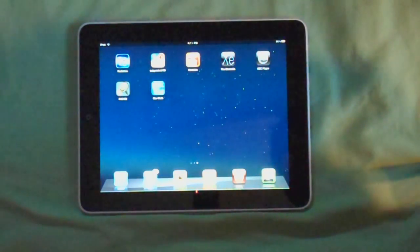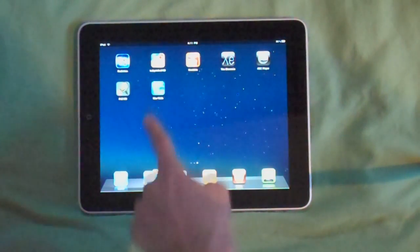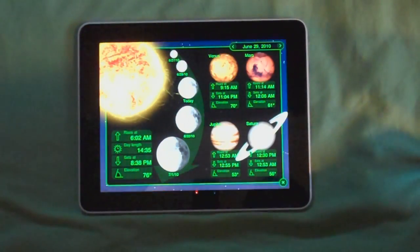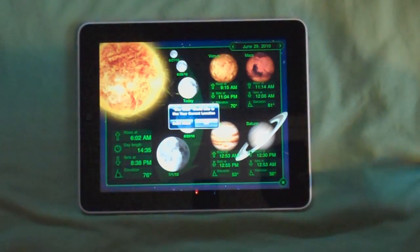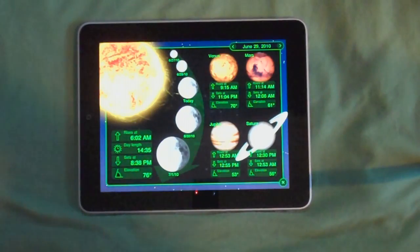What's up guys? This is another app review. Today we'll be reviewing StarWalk HD for iPad. If you like astronomy and to learn about the universe, this is your app.